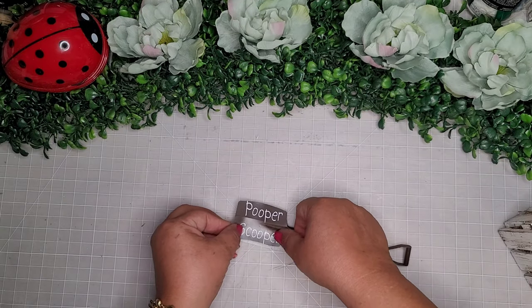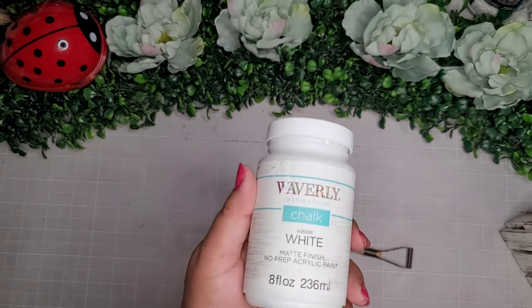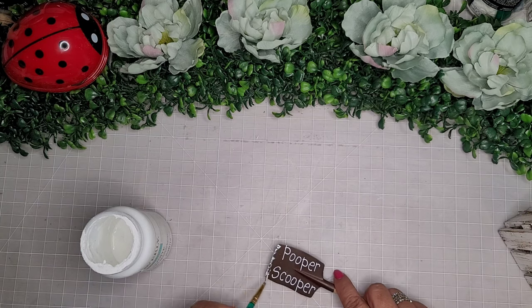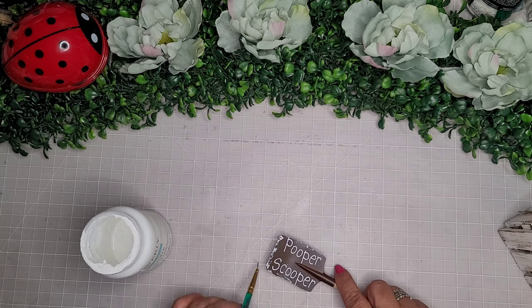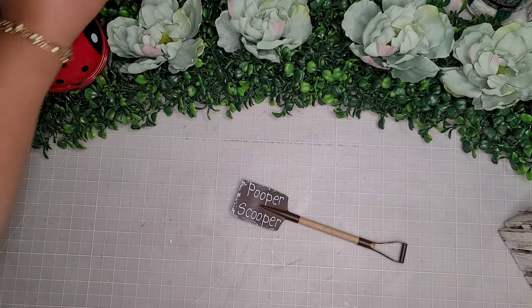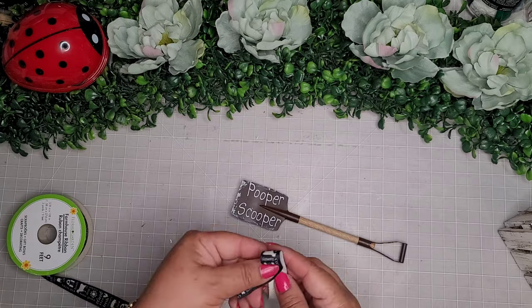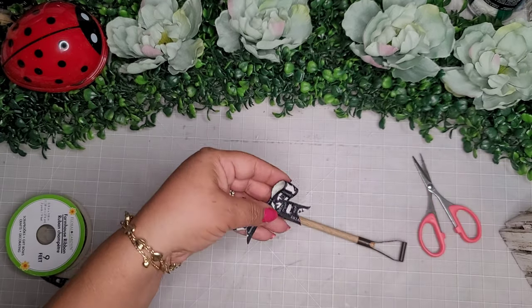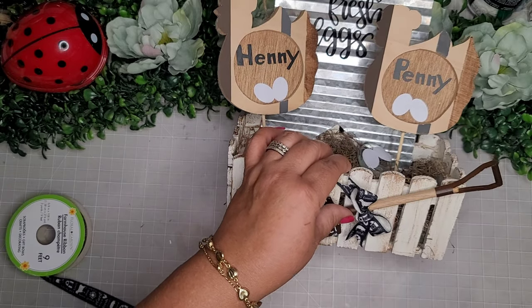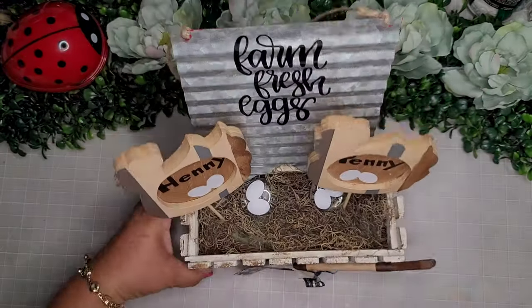You gotta have a little pooper scooper to clean up all the mess! I'm going in with some Waverly chalk paint in the color white and very subtly adding a little bit of white spots on my little shovel — because the pooper scooper's got to have a little bit of yeah stuff. Now I'm taking some of this farmhouse ribbon and making a quick little bow, hot gluing it to the little shovel, and then hot gluing the shovel to the little fence box. For this DIY I used five items: the fence box, the shovel, the hens, the corrugated metal piece, and the farmhouse ribbon.